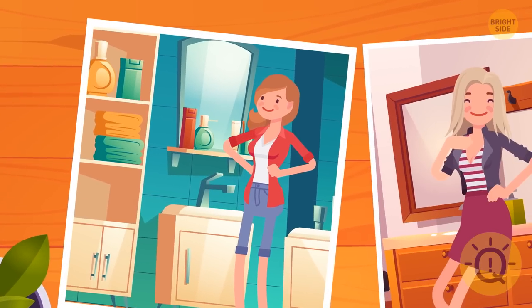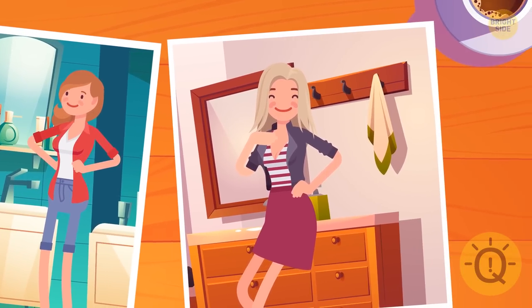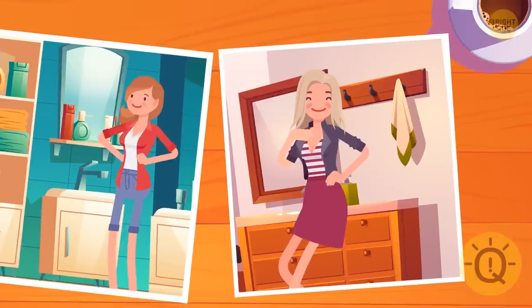Sandra shows Maya two pictures of her sisters. Ella lives alone, while Elsa lives with her fiancé. Can you guess which one is Elsa?